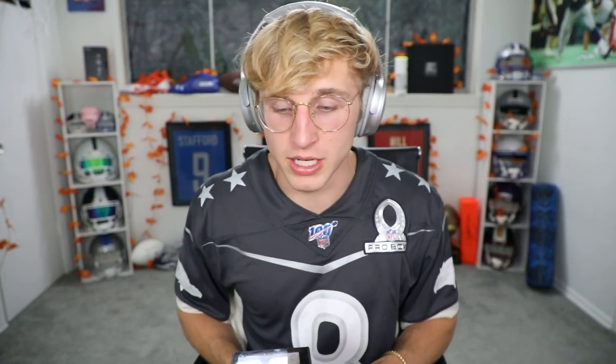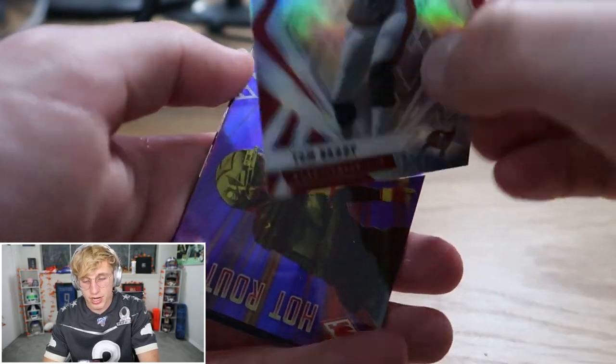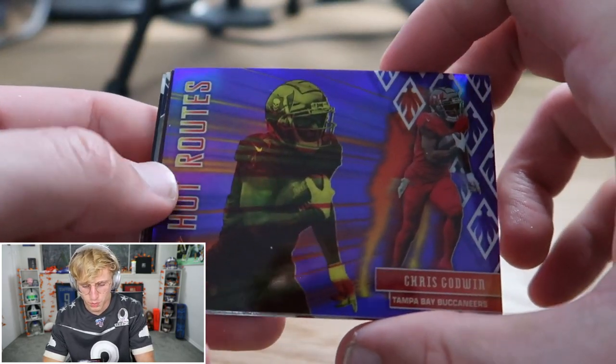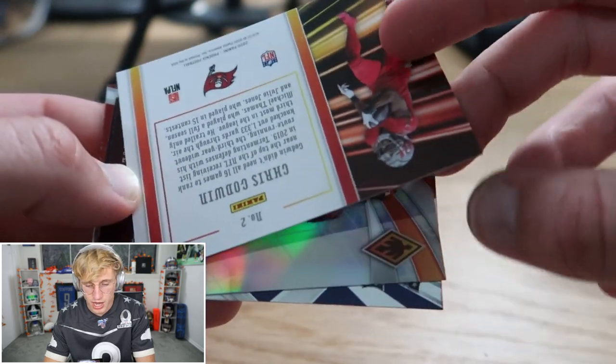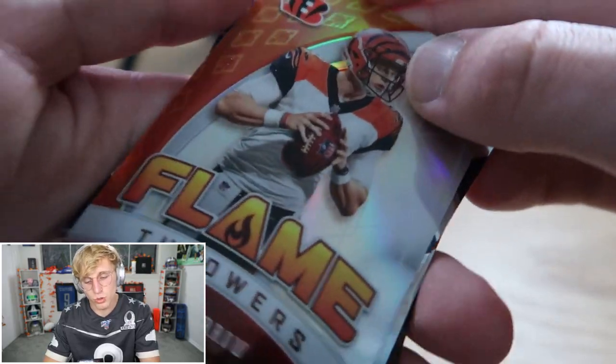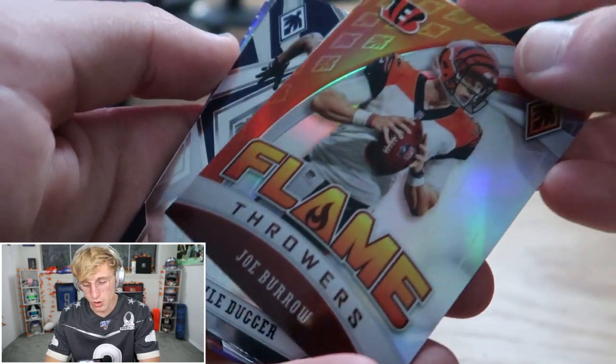One more pack in that box. Trubisky, Tom Brady. Purple Chris Godwin out of 149 — hot routes — and a Flamethrowers Burrow, and Kyle Duggar. That is the final pack of the second box — we got the third box left.